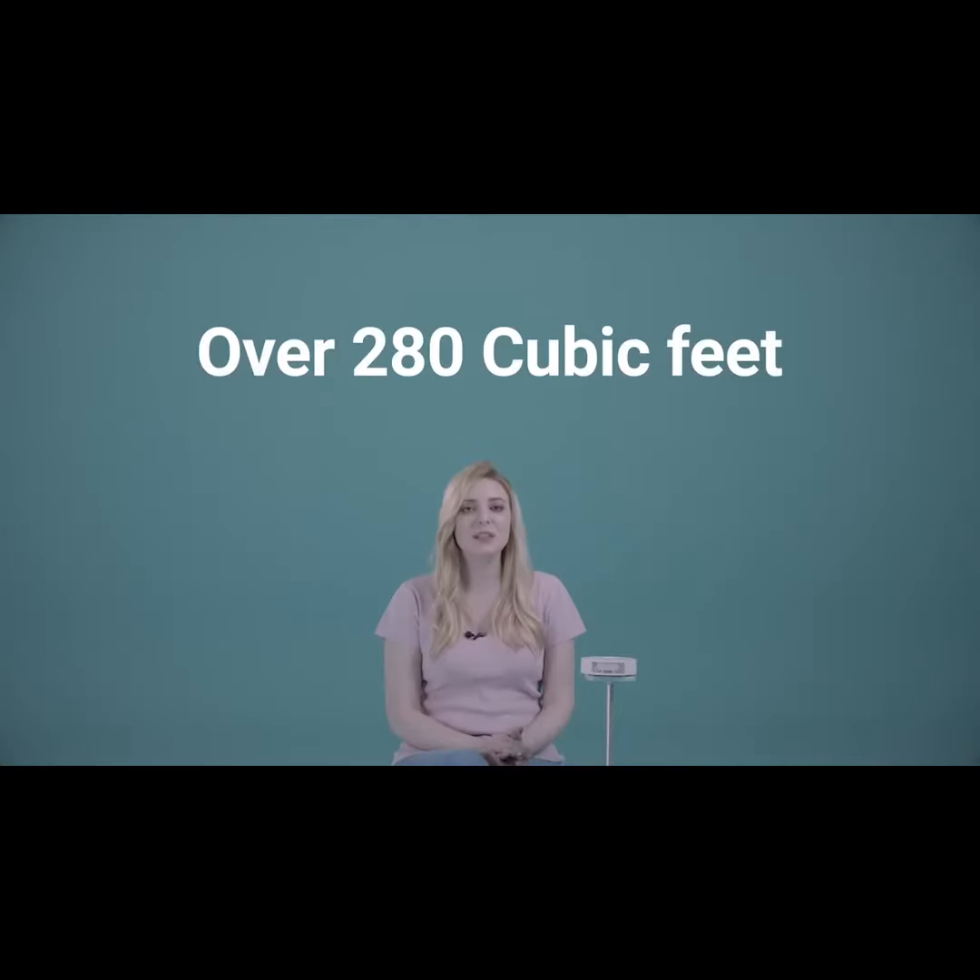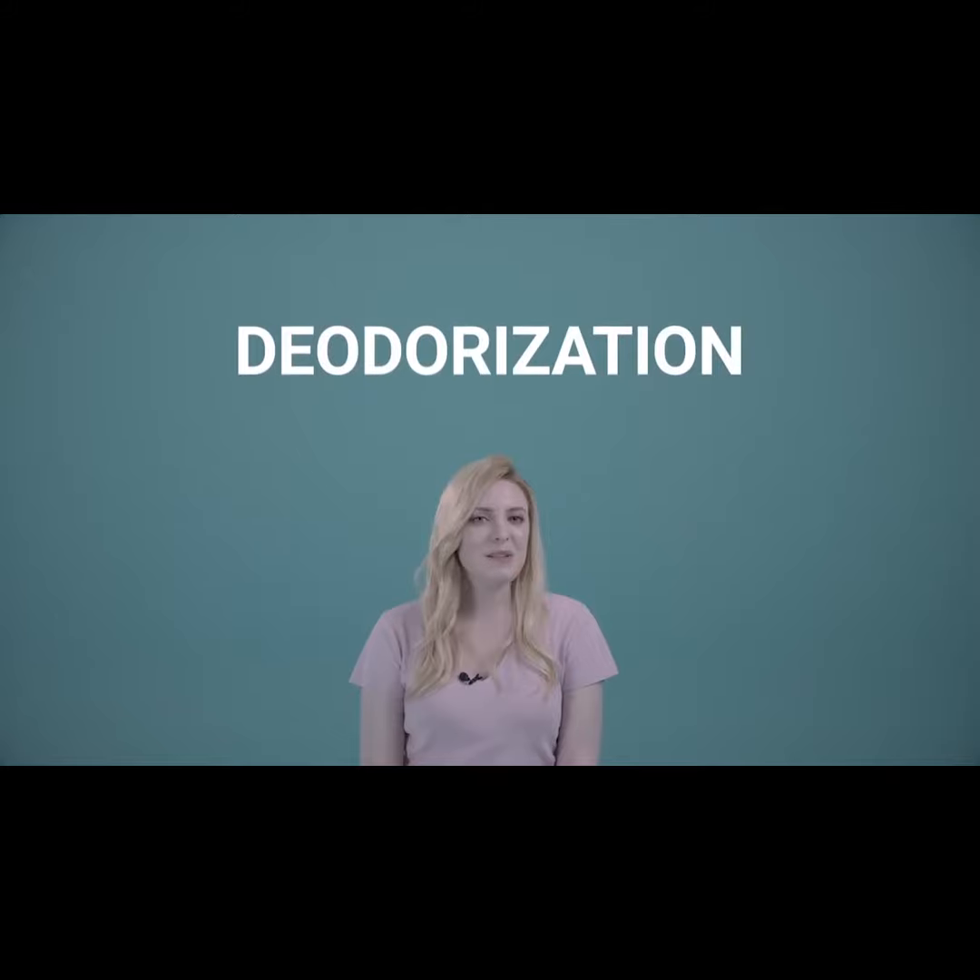Despite being this small, Pur Air can purify over 250 square feet. And it can even get rid of bad smells.